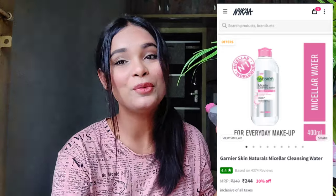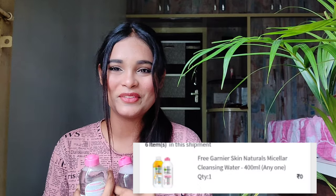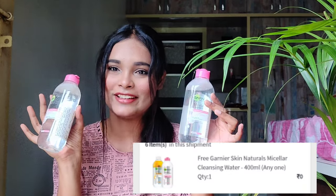Now I bought a makeup remover because I had run out at home. I've been using this Garnier Micellar Water for about one to two years now — it's a holy grail product. This is the Garnier Skin Natural Micellar Cleansing Water, and if you buy one from Garnier you get another one free, which is a really good deal. For a makeup-loving girl, Micellar Water is really necessary.